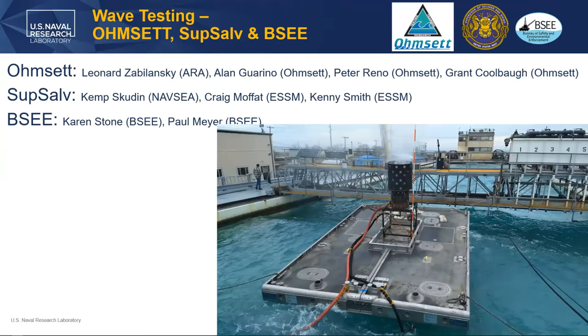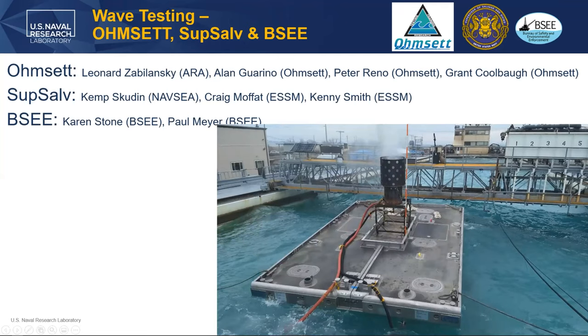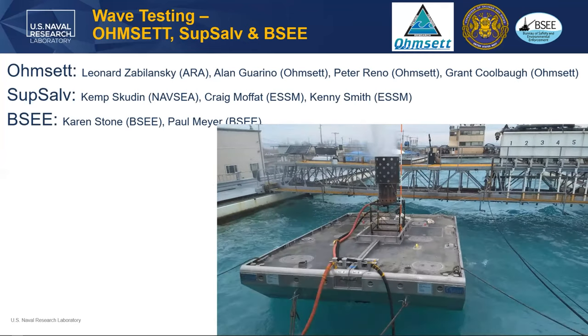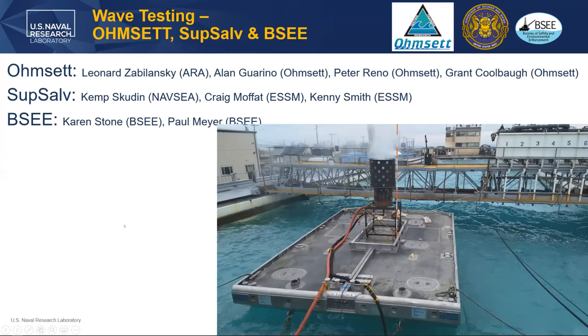Wave testing was performed at OMSET. We had a big team from OMSET as well as Subsalve, which provided the barge, the pump, and the compressor system. We were just running cold spray tests. We wanted to see if, as the spray rocked back and forth, it would impinge on the wall. We found that it didn't at all — the spray moved much faster than the rocking motion of the barge. Really great results.